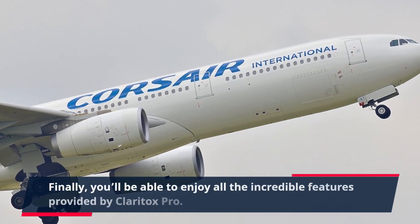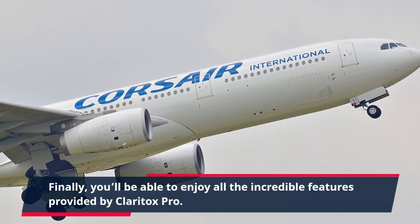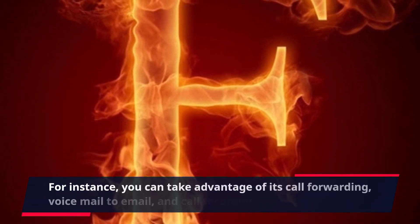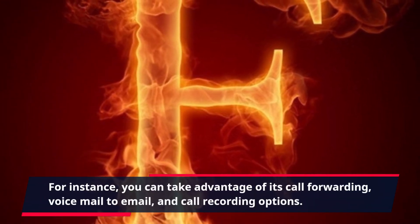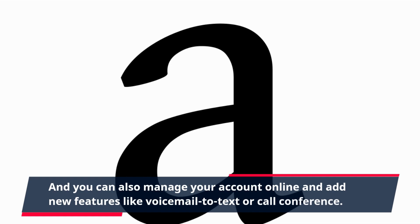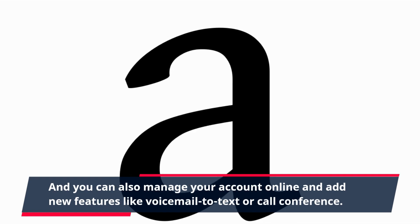Finally, you'll be able to enjoy all the incredible features provided by Claritox Pro. For instance, you can take advantage of its call forwarding, voicemail to email, and call recording options. And you can also manage your account online and add new features like voicemail to text or call conference.